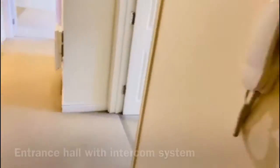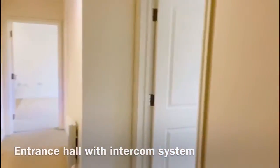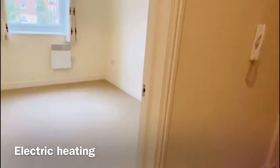Now behind me I'm in the entrance hall. As you can see, you've got your intercom system to the right hand side. You are fully electric heating, however you do have flats above and below you, so that will give you additional heat without having to use too much electricity.